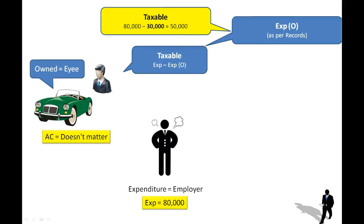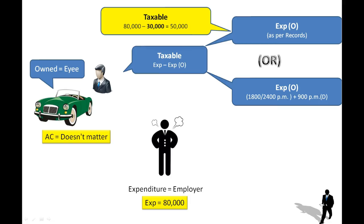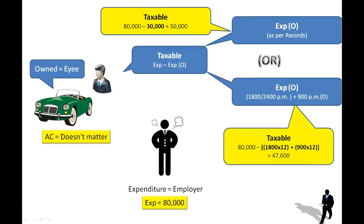If the employer has not maintained a record of official purpose spending, you deal with the assumed figure. We assume the expenditure for official purposes is 1,800 per month or 2,400 per month depending on whether the car is small or big, plus 900 per month if a driver is provided. For example, if the car is small and a driver is provided: 80,000 minus 1,800 into 12 minus 900 into 12 gives 47,600 rupees as the taxable perquisite.